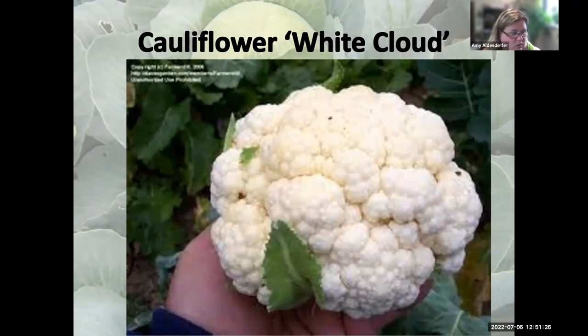Cauliflower can be challenging to grow. White Cloud is a variety with a six-inch head — a good two-person split size — and it's a 75-day cauliflower. With cauliflower, you need to pull the inner leaves together with a rubber band to protect the curds and keep them white. There are also purple and orange cauliflower varieties available. White Cloud is more resistant to cold than many other cauliflower varieties on the market.